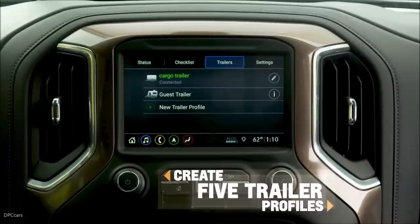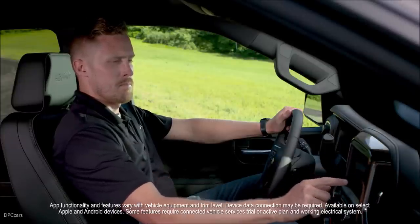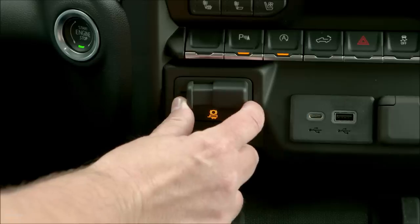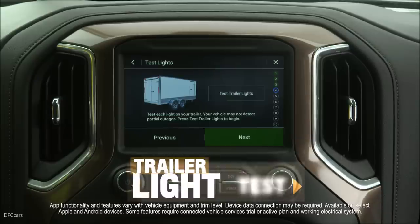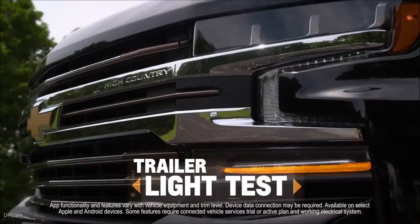The infotainment trailering app allows customers to create up to five profiles for their different trailers and track mileage, fuel economy, and transmission temperature while towing. Brake gain memory lets the owner set and save the brake gain setting of the integrated trailer brake controller for each trailer within the profile. A trailer light test lets customers run an automatic exterior light sequence to confirm that their trailer is properly connected.